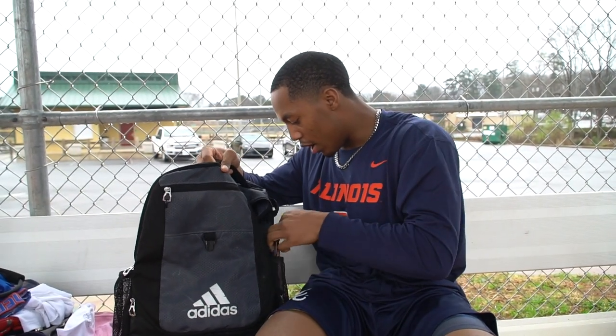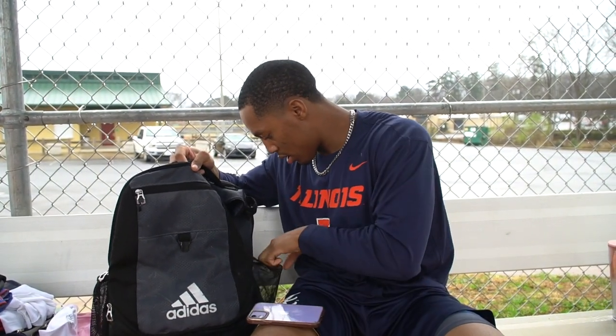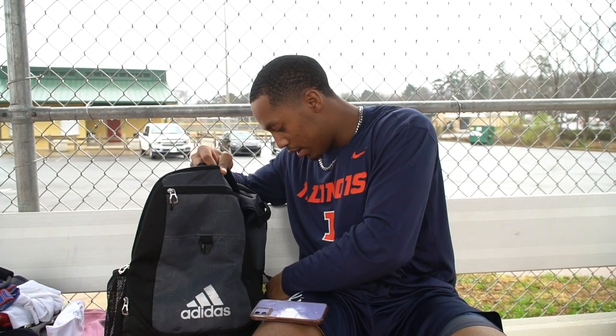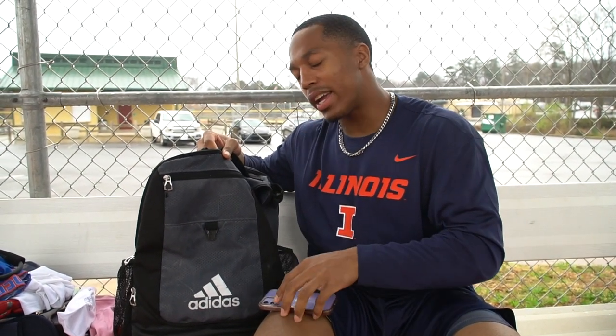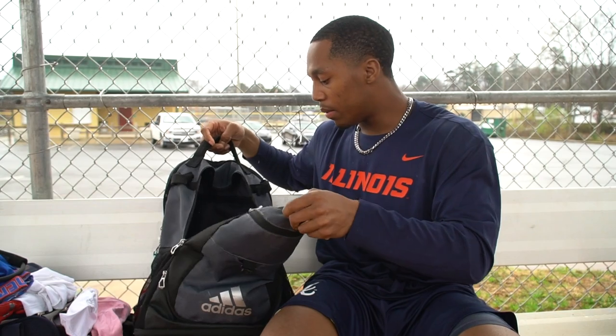On the other side, I always keep my phone in here, my wallet, and I've got to keep my ChapStick in there as well. It's getting cold outside, your lips are getting dry — I don't like having dry lips.